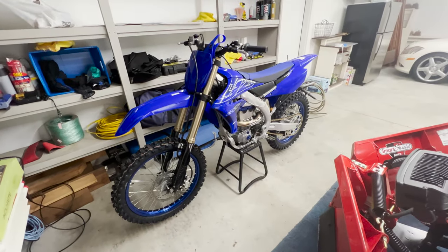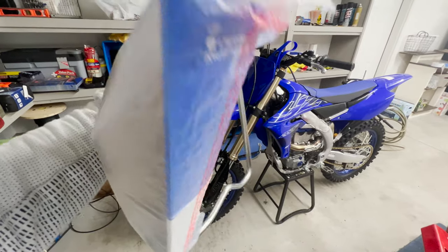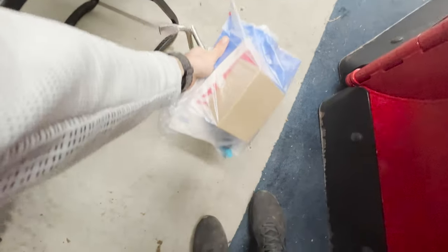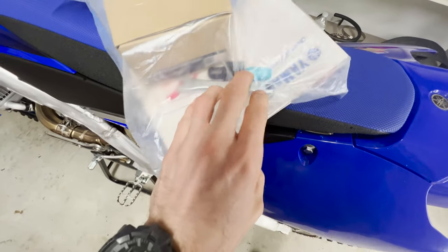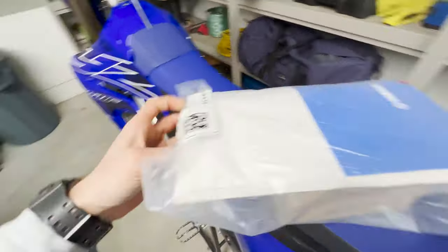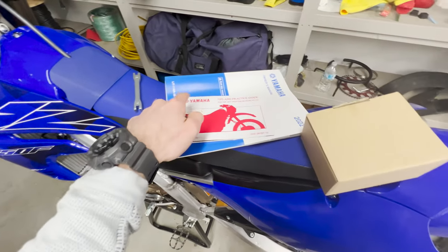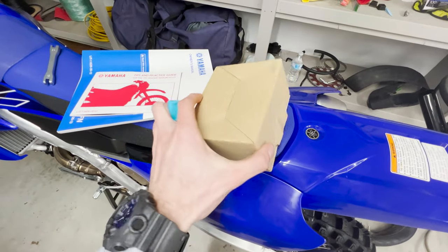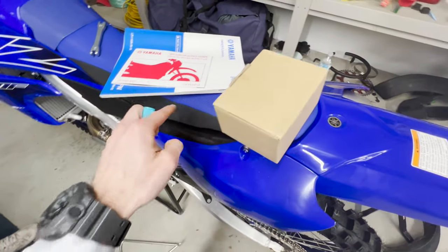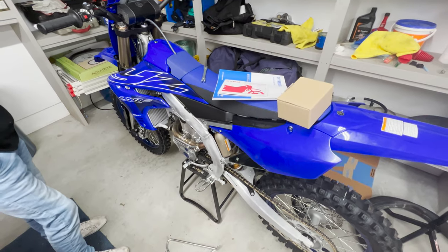Got the bike here — looking pretty fresh. We just did the first startup. Going to show you guys what it came with real quick. Got the triangle, typical. Looks like a spoke tool and a manual. I don't know what the hell this thing is, and then in here it's just a little thing that plugs in — I believe under the seat — so I can connect my phone.